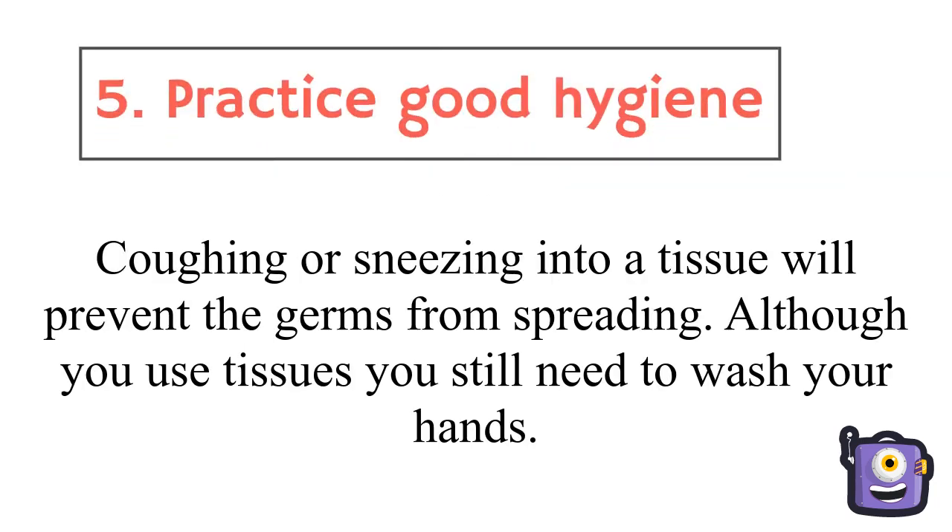Practice good hygiene. Coughing or sneezing into a tissue will prevent the germs from spreading. Although you use tissues, you still need to wash your hands.